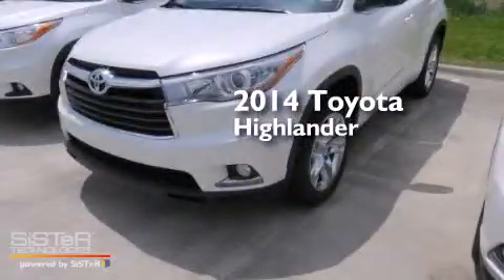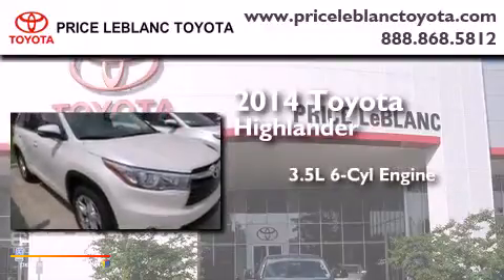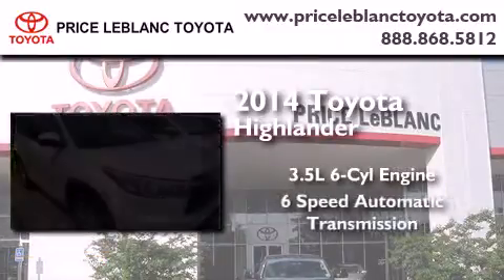This is a brand new 2014 Toyota Highlander. It has a 3.5-liter 6-cylinder engine and a 6-speed automatic transmission.